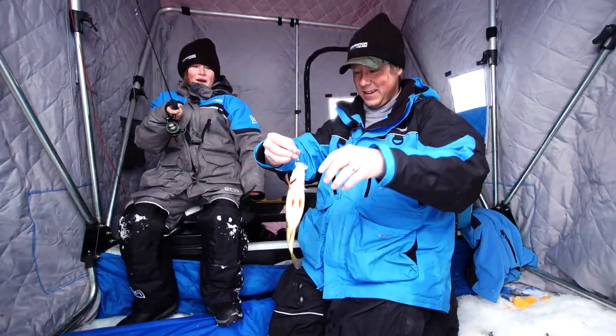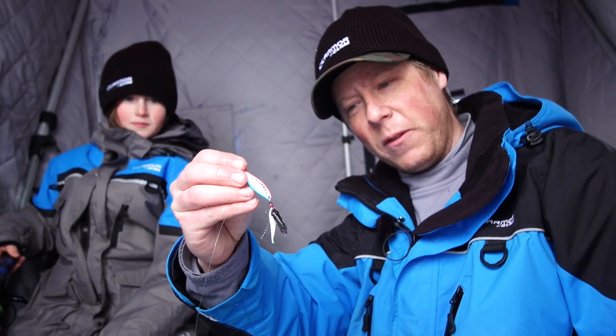Hey guys, we're up here on Lake of the Woods for Ice Team University and having a blast. Gavin is putting the hurt on the fish — today we've caught five different species. You just saw a really nice perch that he caught, and you can see we're using the leech flutter spoon, which is by far my favorite.